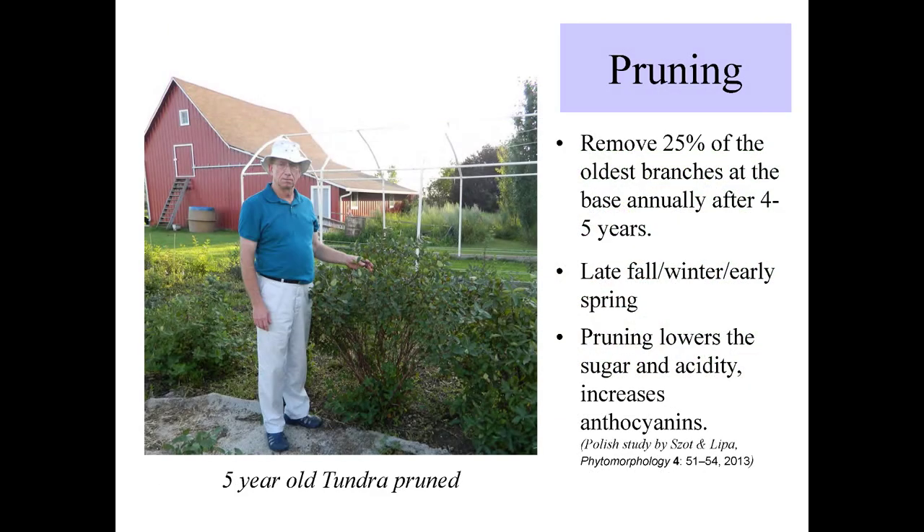Now we turn to pruning. Here we have a five-year-old tundra plant. You want to remove 25% of the oldest branches at the base annually after four to five years. The first few years, don't prune. This year was about year six for us — the first year some of our plants got pruned. They were getting quite overgrown. You want to do a late fall, early winter, or early spring pruning. Pruning does lower the sugar and acidity and increases the anthocyanins.